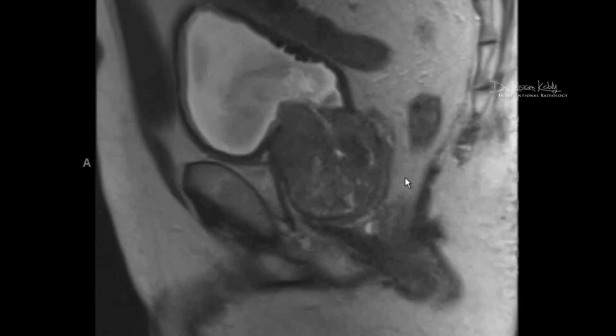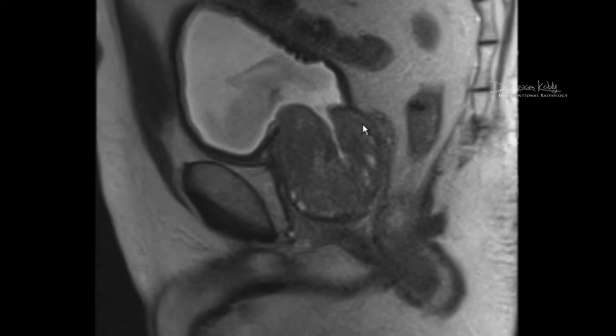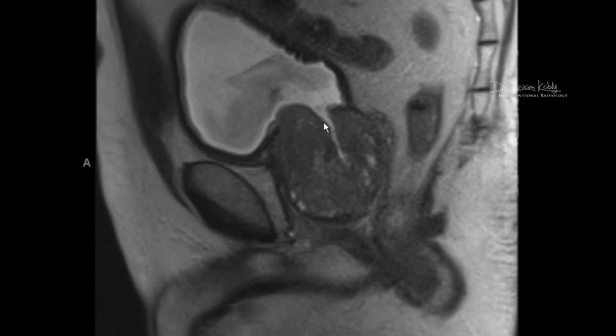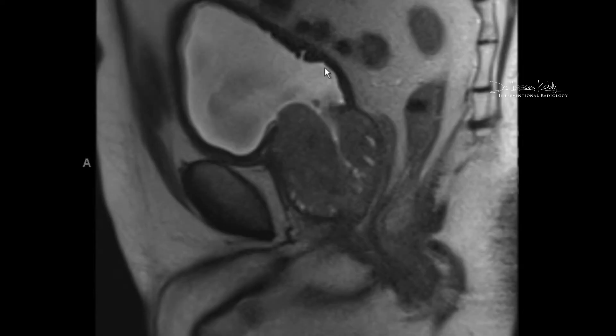On this sagittal view — looking from the side — you can see the channel that has opened up: this is the intra-prostatic urethra, which gets squeezed by the gland when it enlarges. You can see the urine and the bladder. Notably, the bladder wall is thickened and there are diverticula — small pockets in the bladder wall — which tell us this obstruction had been going on for several years.